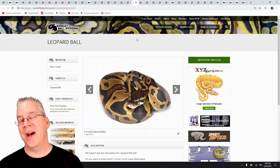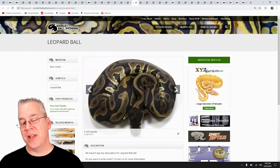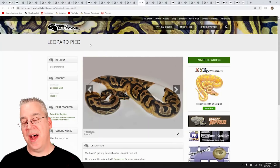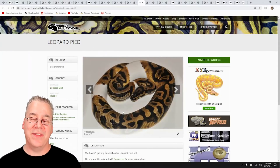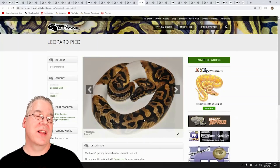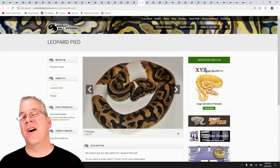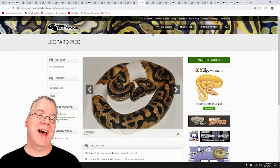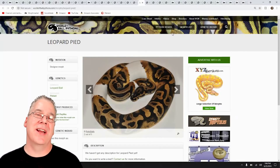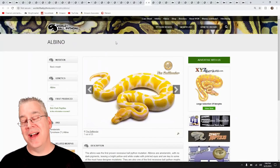The Leopard is kind of a hard sell with the Pied — it's similar to the Clown in that it's really more of a pattern mutation. Mixed with Pied you can see there's a little bit of jumbled pattern, but the thing is if you have a low white Pied like an Enchi Pied, you'd be hard-pressed to tell an Enchi Pied from a Leopard Pied. The natural nature of the Pied gene already jumbles everything up, so in my opinion the Leopard doesn't really add much. I've seen a lot of people on forums say they might have produced a Leopard Pied and not even be sure.